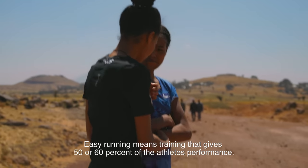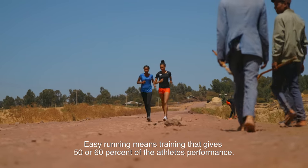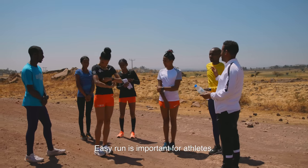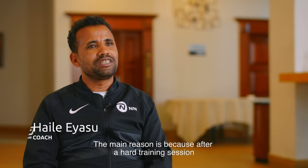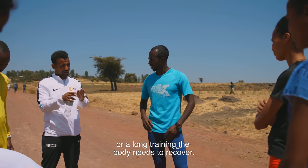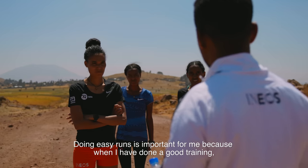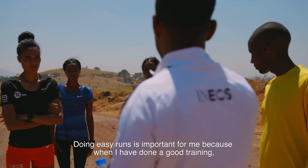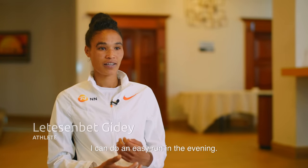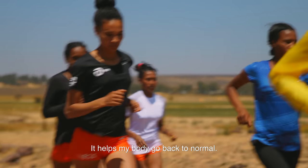Easy running is training that gives 50 up to 60 percent of the athlete's performance. Easy running is important for athletes — the main purpose is for the body to recover after a hard, medium, or long training session. Easy running is important because if today is competition, I can do easy running in the evening and my body becomes normal again.